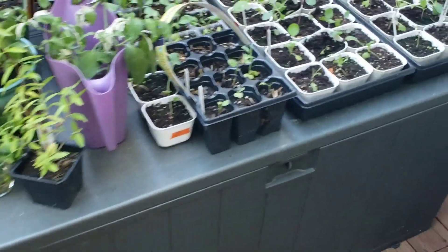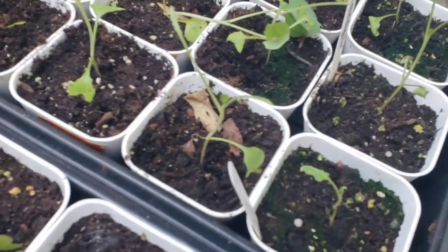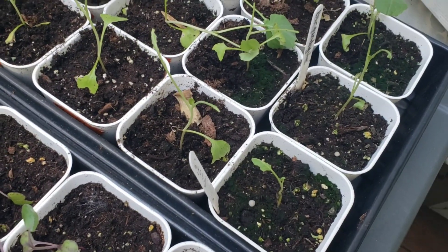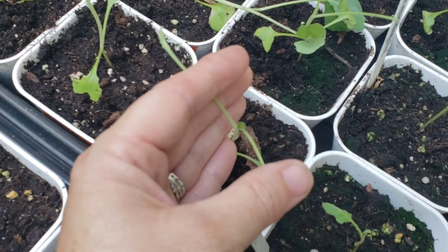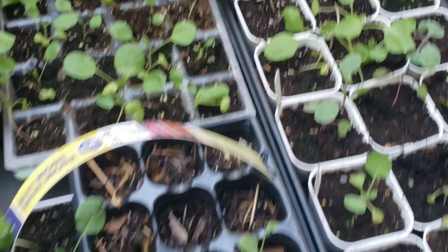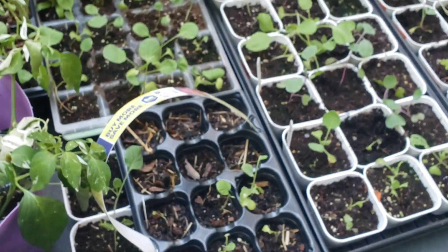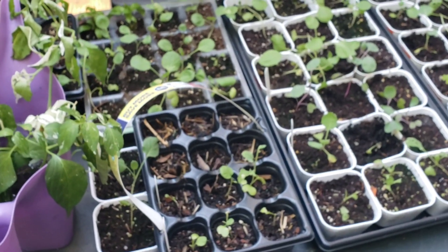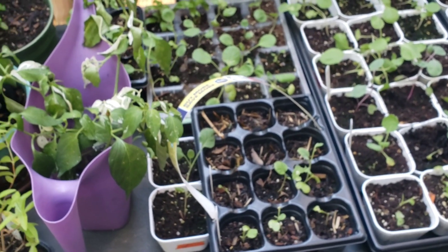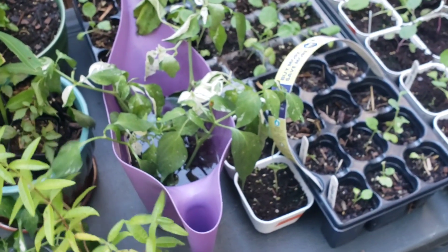Over here are my brassica starts and someone has been coming over and just eating away. I'm not going to pull these yet because there's still some little growth trying to come out. Some look okay, some look really rough. If one of the local stores has a deal on a six-pack for like five bucks, I will consider buying some starts. I will not pay six dollars for one broccoli start — that's just kind of against what I believe.